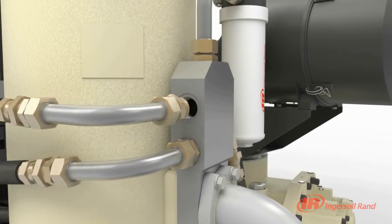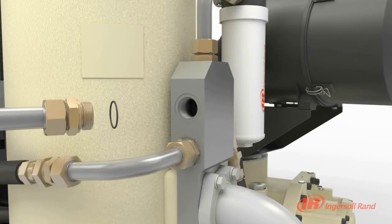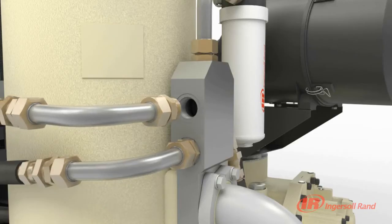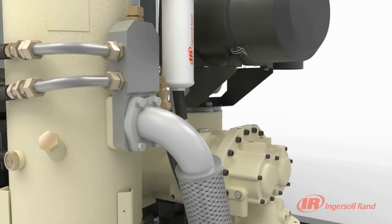Through the use of superior Vyton elastomeric seals on critical connections, sealing reliability is significantly improved in a compact design. Because the sealing surfaces are flat and perpendicular to the connection,